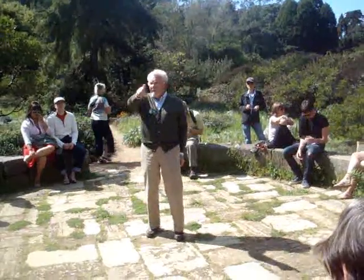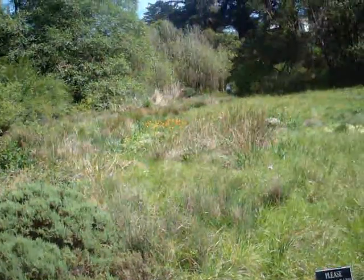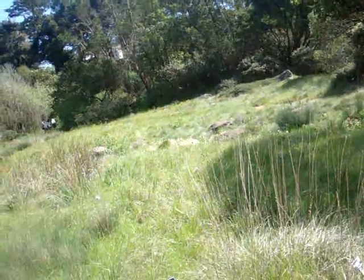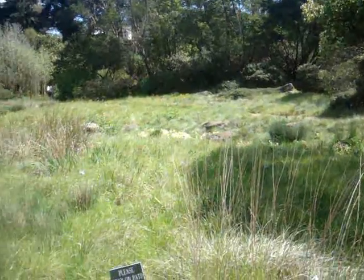Here you see the streams through the grassland with the meadow foam in there at the high spots. Over time, this is really a nice place to come to just see the seasons transition through.